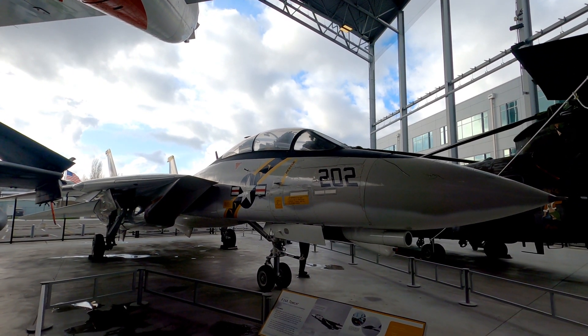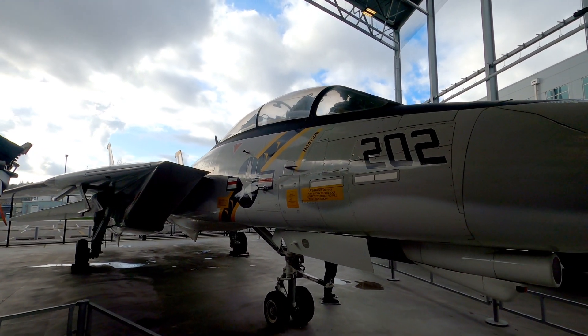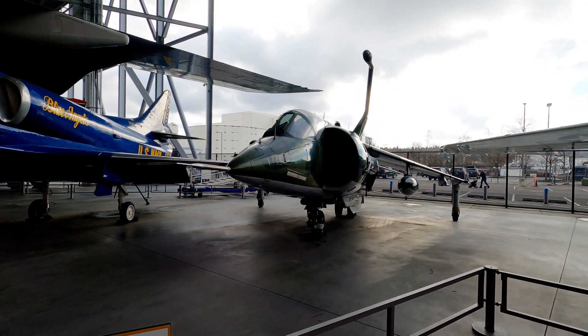F-14 Tomcat. Here we've got a Harrier jump jet, known for being the first vertical takeoff and landing attack aircraft.